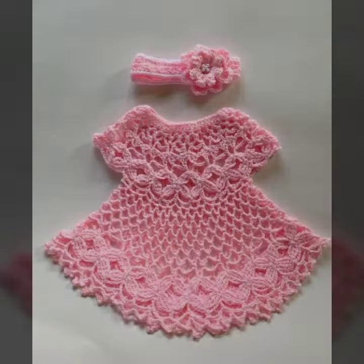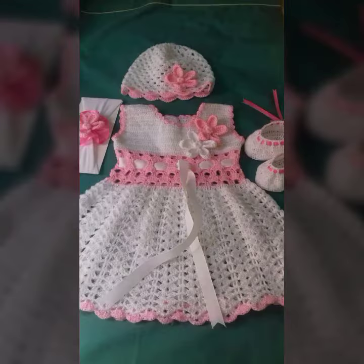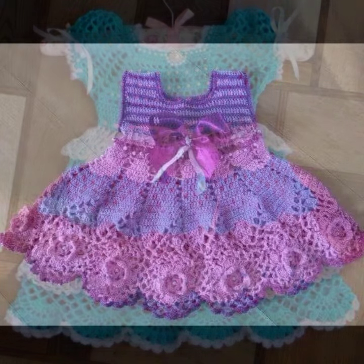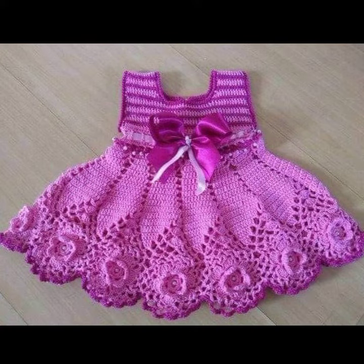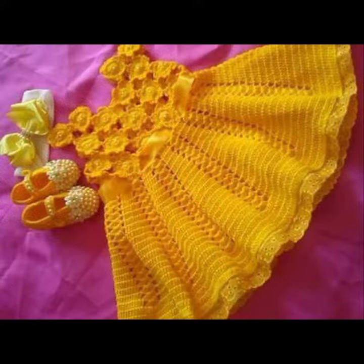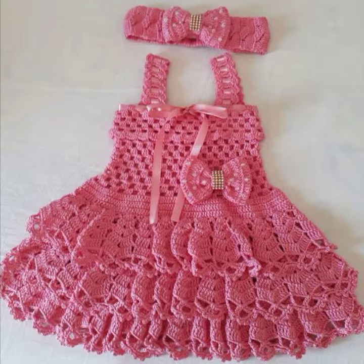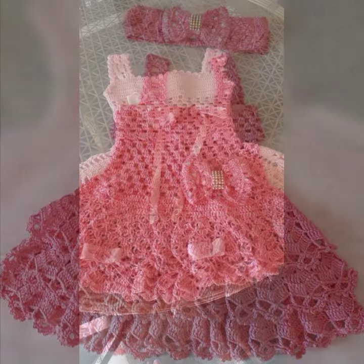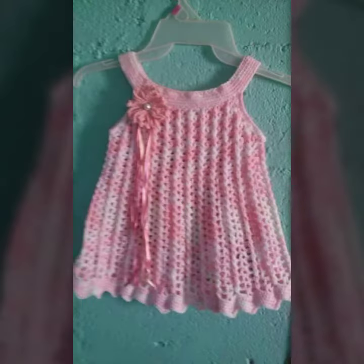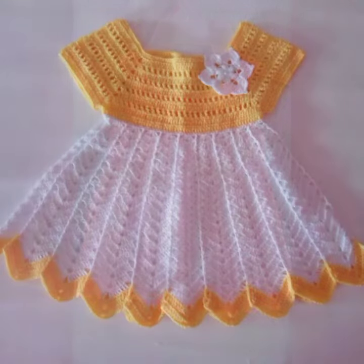Hello friends, welcome back to my tip channel. Today I will talk about a more stylish and gorgeous collection of the most wearing and most demanding baby collection — baby crochet frog designs. Different designs, different ideas, different color combinations and contrasts are for you. So friends, how are you? I'm fine. I hope you are enjoying the best condition of health. I am back again with the most stylish, most demanding collection of baby crochet frog designs, for those babies who love to wear such type of frog design.